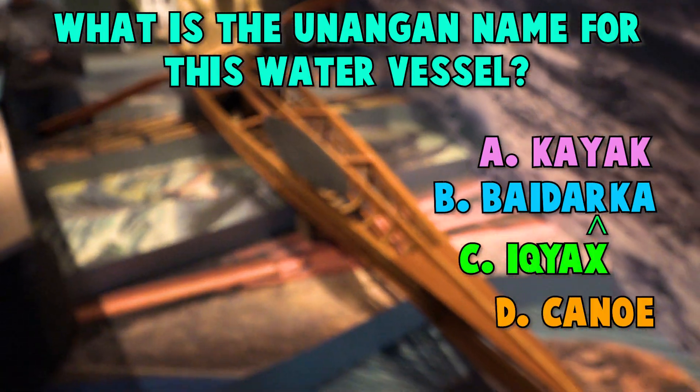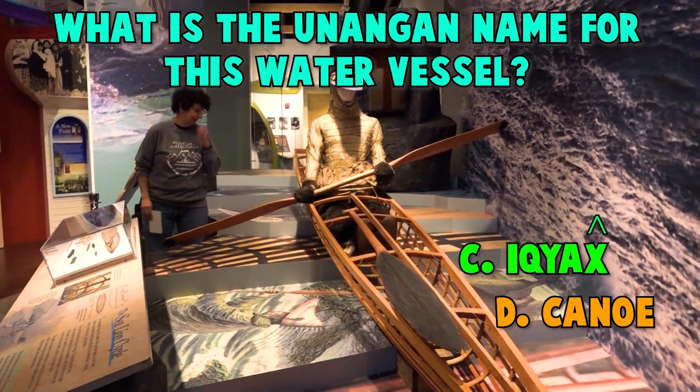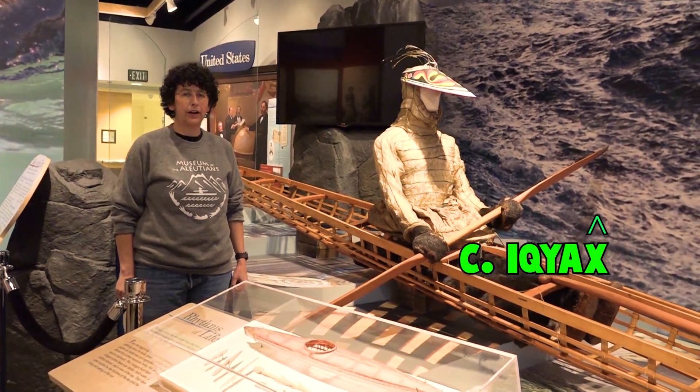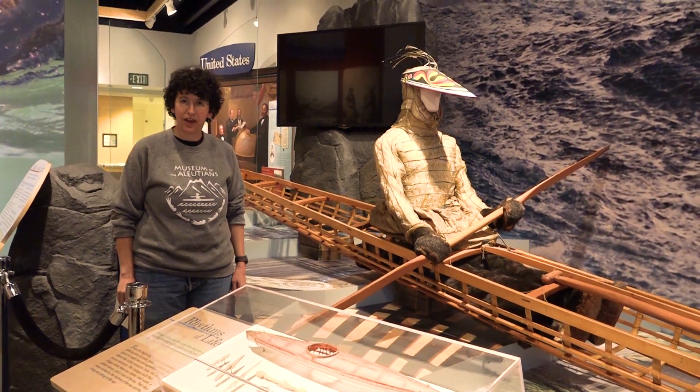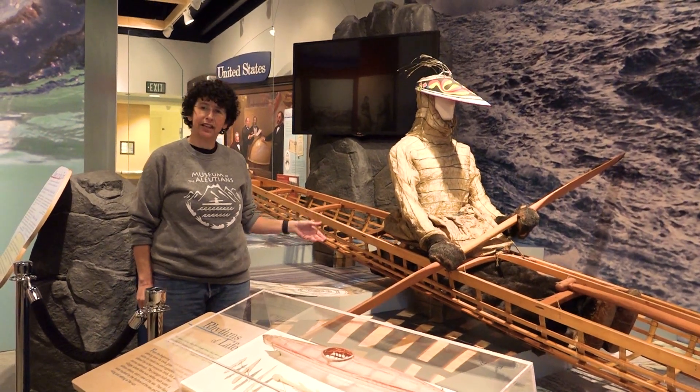Time to guess! If you guessed Kayak, you're wrong. Nope, it's not Badarka. Nope, not Canoe. If you guessed Ikyak, you are correct. The Ikyaks were very finely made water vessels that were made out of the driftwood that they found and then covered with seal or sea lion hides.